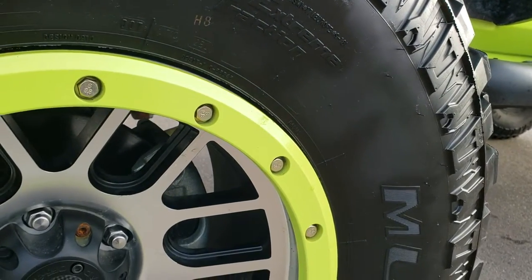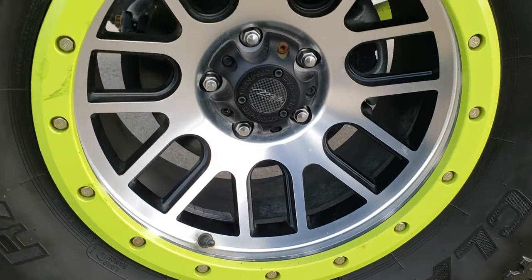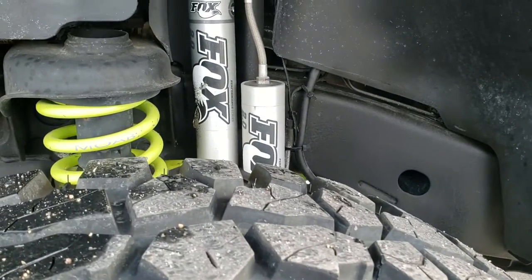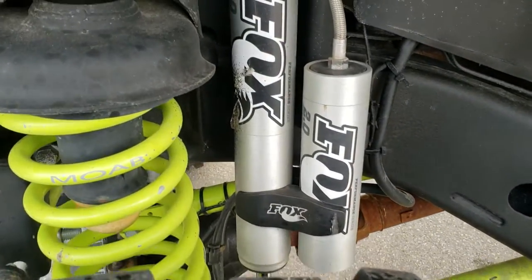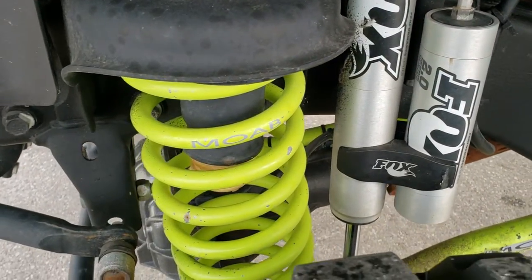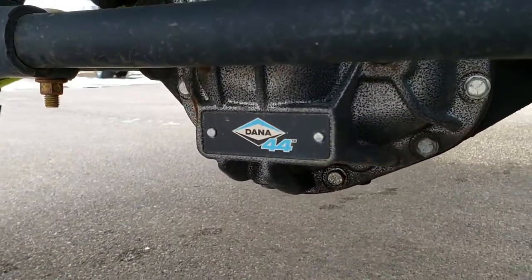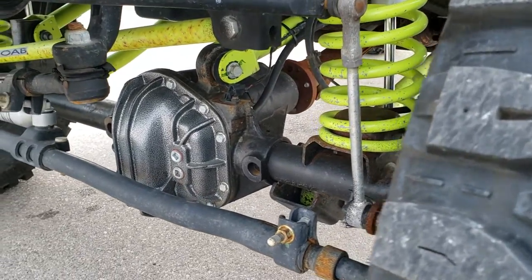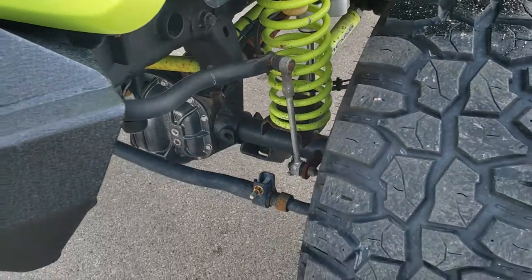It has MB wheels — they are polished aluminum and painted beadlocks — and it has Mud Claw Radial MT 37 by 12 and a half R17 LT tires with about 60 to 70% of the tread left on them. It has the Fox shocks with the reservoirs on there, and comes with the custom MOAB Hyper Green painted springs. You get the Dana 44 axles and they are locking with air lockers. You also have the sway bar disconnect on there as well.